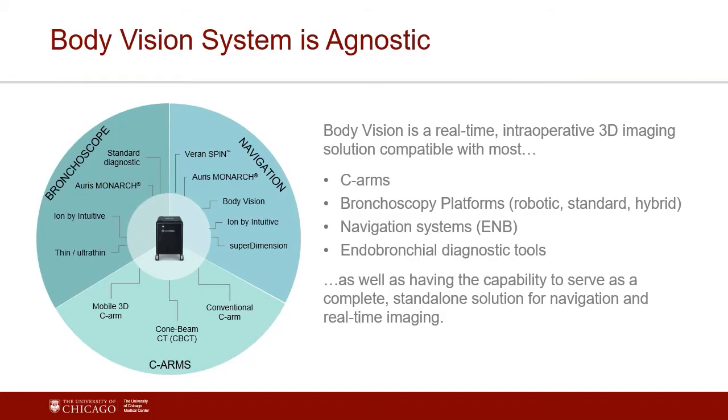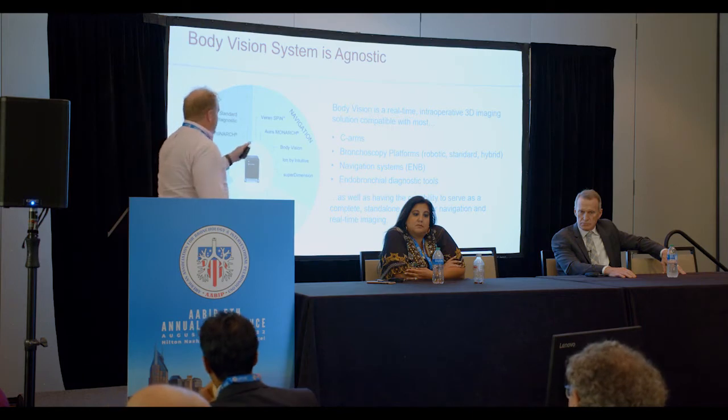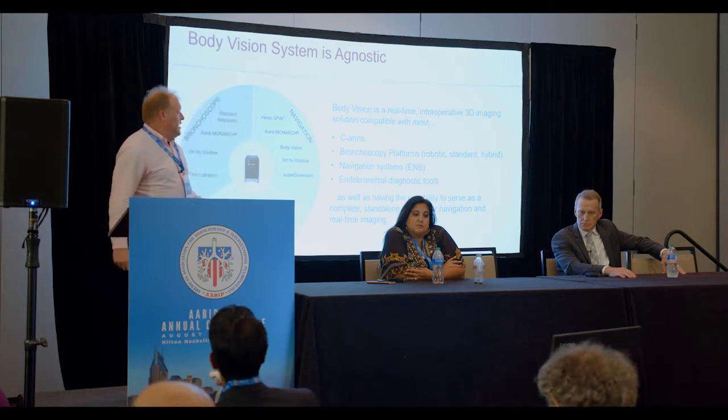The system works with every C-arm, with extra features appearing on advanced C-arms. Essentially, you've got the ability to do intraoperative 3D imaging with any bronc platform — it works with robots, with the Ion, with thin scopes. They also have their own catheter, so you can navigate simply with a blind catheter using the fluoroscopic overlay of the pathway. There's a very low-cost way to navigate — if you have zero peripheral platforms, lung vision is a solution that lets you get to the periphery with a catheter cheaper than any other catheter on the market.